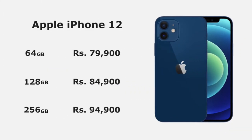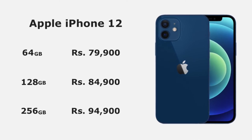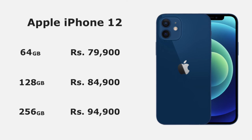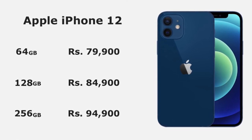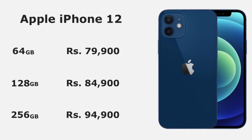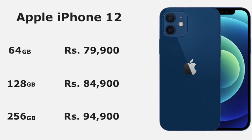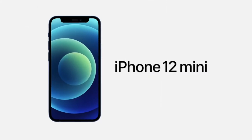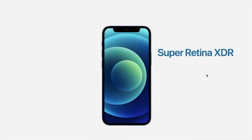iPhone 12 is available in three variants: 64 GB, 128 GB, and 256 GB. The iPhone 12 64 GB costs ₹79,900, the 128 GB costs ₹84,900, and the 256 GB costs ₹94,900.